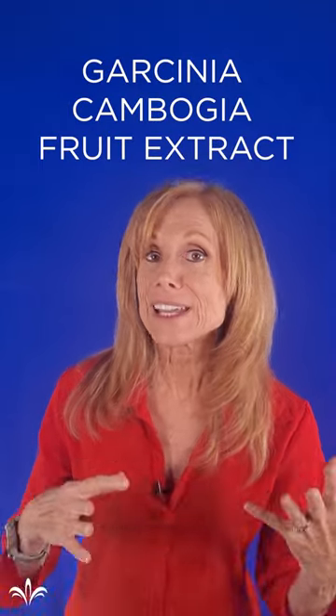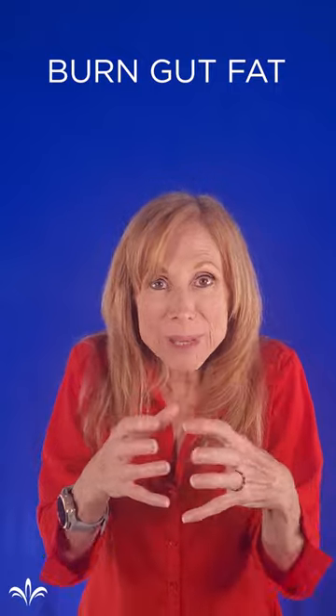Then there's Garcinia cambogia. Its active ingredient is hydroxy citric acid. What does it do? It helps to burn the fat inside your gut, inside your middle. This is so important for your health because fat in your middle is really not healthy. So burning the fat and getting rid of fat in the middle is really important.